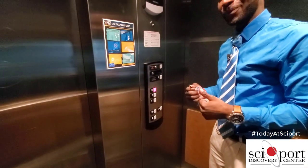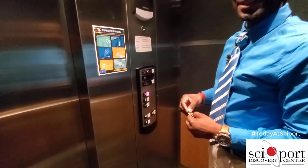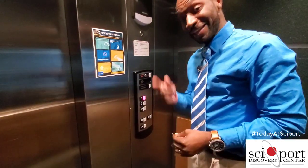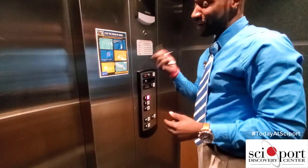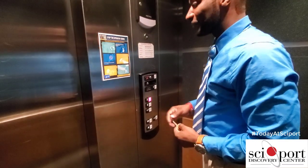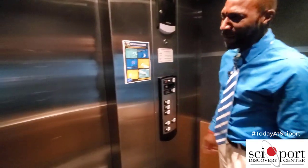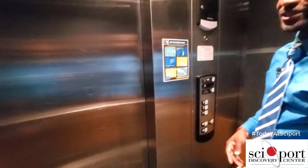Now we're on our way up to the third floor. Nobody can access the third floor unless you have the special key to it. That's why some people come in here, they press the button, and it won't come up here — that's the reason why. So now we open up to the third floor.